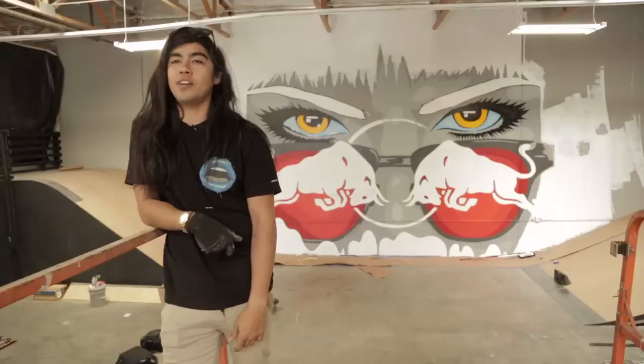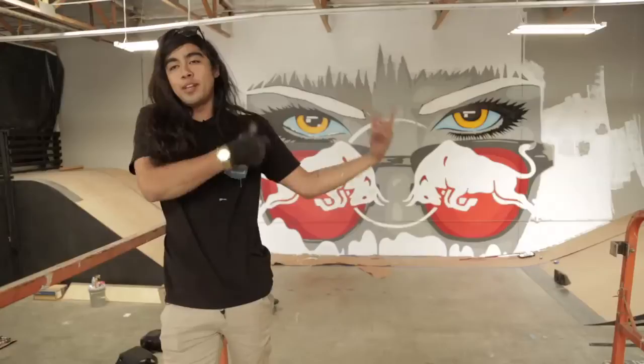What's up? It's James Haunt. We're in San Clemente, California at Sheckler's New Park and I'm doing a painting.